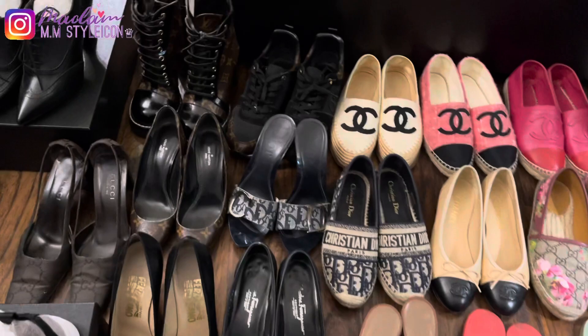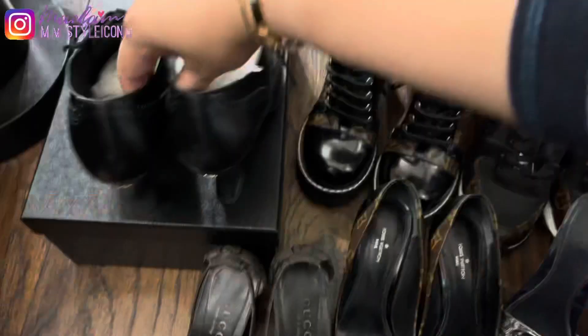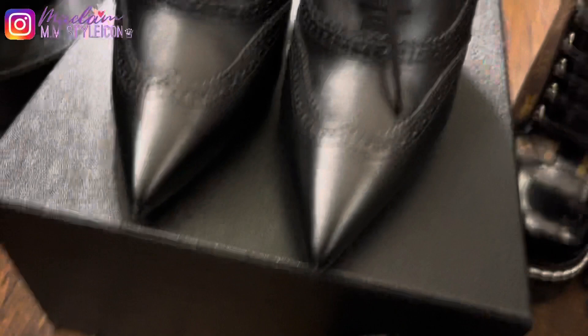My second pair is these Chanel ankle boots that I purchased in December 2019. They were on sale but up until now I haven't worn them. They have very unique heels and a CC logo on the back of the heels, which I love so much. However, I've been thinking of selling them but I'm still 50/50 — I still kept them, so I might just keep them.